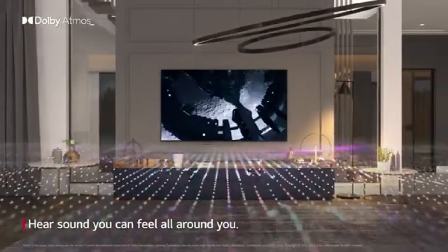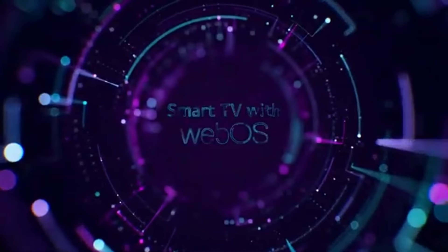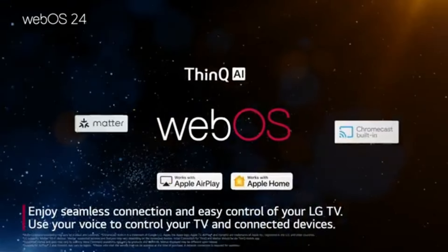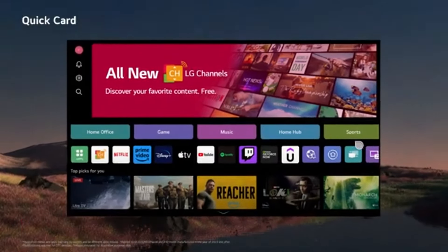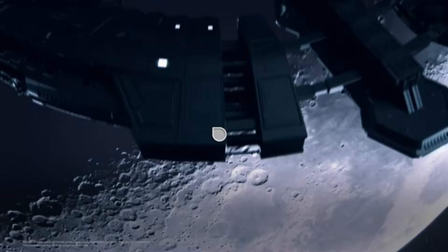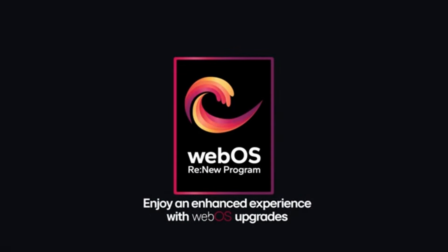Number 2. LG C4 is a standout in the realm of modern televisions, blending cutting-edge technology with sleek design to deliver an exceptional viewing experience. After extensive testing and comparison with various models, it's clear that the C4 excels in a number of areas that set it apart from the competition. First and foremost, the picture quality on the LG C4 is nothing short of spectacular. With its OLED display, viewers are treated to vibrant colors, deep blacks, and stunning contrast that makes every scene pop. Whether you're watching a blockbuster film or your favorite nature documentary, the level of detail is impressive. The HDR support enhances the brightness and color range, ensuring that every frame looks its best even in challenging lighting conditions.